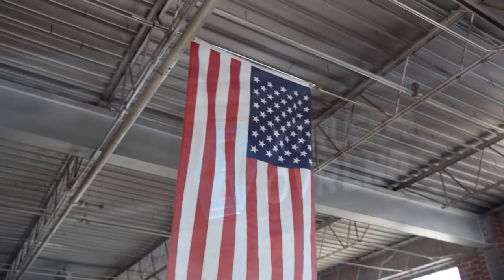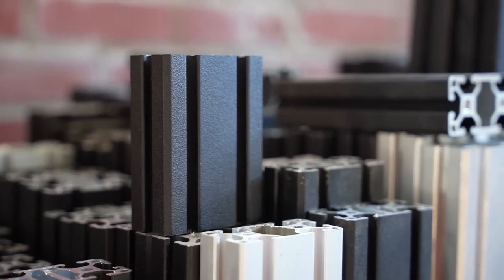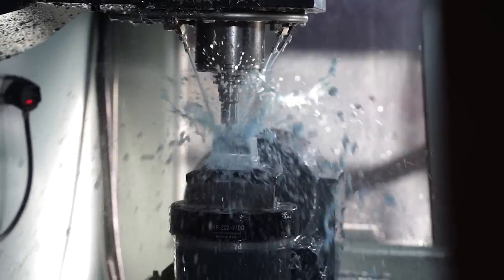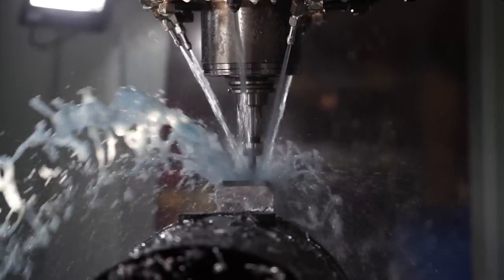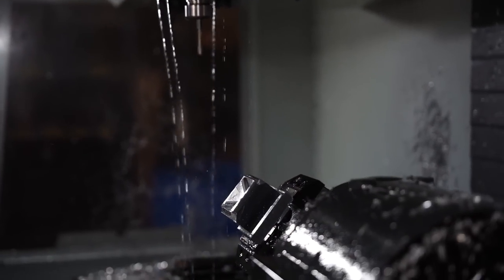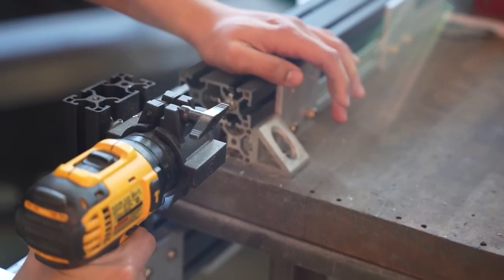I flew to Kansas to get an inside look at how Extrusion Overland is changing bed racks for the better. Using T-slot aluminum and some clever engineering, these guys have figured out how to build one of the best looking and most versatile racks I've ever seen — not to mention it's extremely tough. The guys from Extrusion were extremely passionate about their product; they absolutely love what they do and they love getting out and having fun. I'm really excited about this bed rack and I think I'm going to be adding one to my Toyota Tundra pretty soon. I'm just trying to figure out if I want a low profile one or one that can go over a soft top camper — I'm kind of leaning towards the soft top camper. What do you guys think?